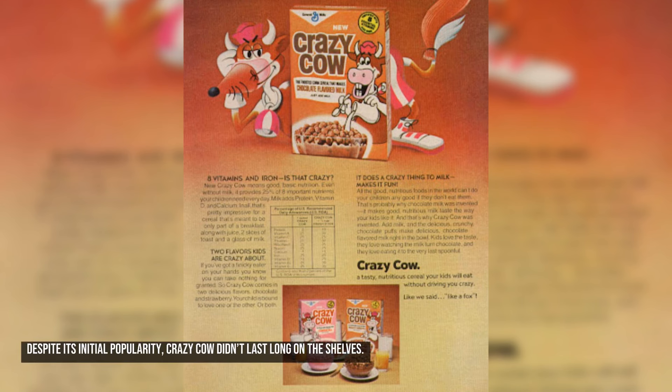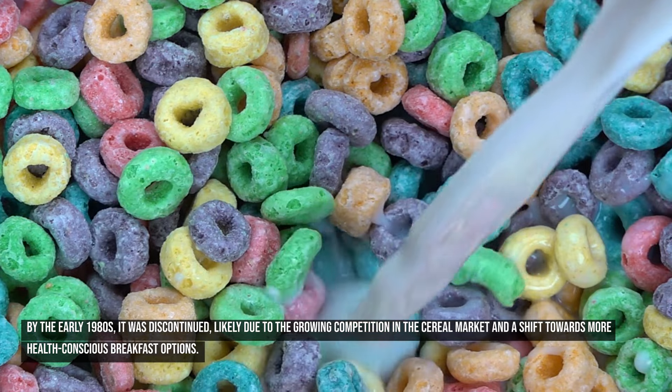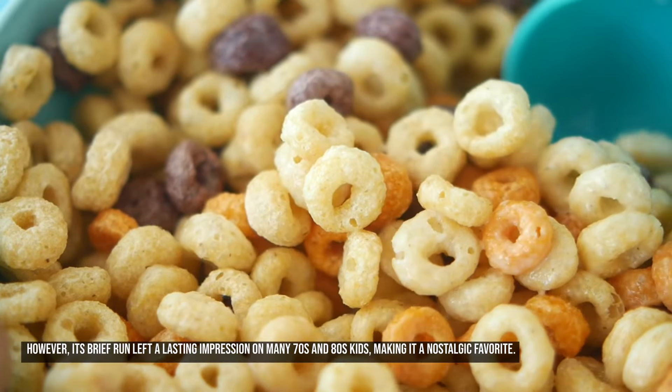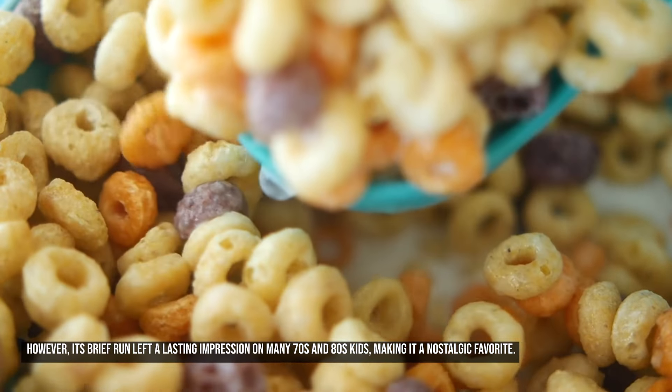Despite its initial popularity, Crazy Cow didn't last long on the shelves. By the early 1980s, it was discontinued, likely due to growing competition in the cereal market and a shift towards more health-conscious breakfast options. Its brief run left a lasting impression on many 70s and 80s kids, making it a nostalgic favorite.